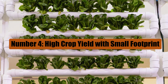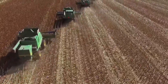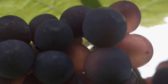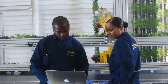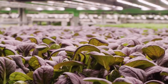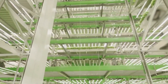Vertical farms revolutionize crop production by maximizing yield per acre through innovative stacking methods and controlled environments. By arranging crops vertically in trays or towers, these farms significantly increase food output within a smaller land area compared to traditional farms. In essence, the space that could host just one plant in a conventional farm can now accommodate dozens of plants, ensuring a higher crop yield.